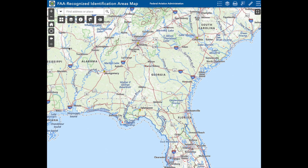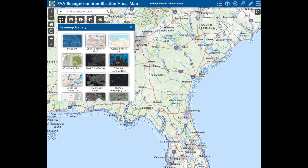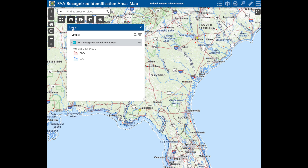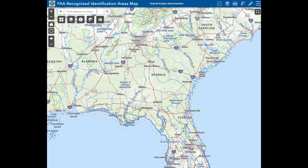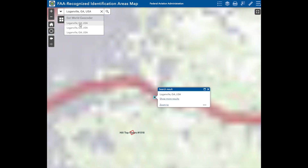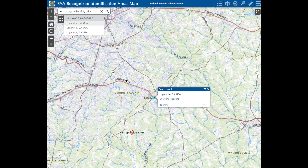Let's take a brief look at the FAA's new map of FRIAs. The website location is in the description. We'll walk through a couple of the underlays and see how it works using the RC club I fly with — the Hilltop Flyers here in Georgia. Here's the FAA Recognized Identification Areas map. There is a base map gallery of different underlayers you can apply. The layers for this dedicated map show FRIAs as either community-based organization or EDU — educational. You can type in a location; we'll go to Loganville, Georgia, near where our club is. There's the map.